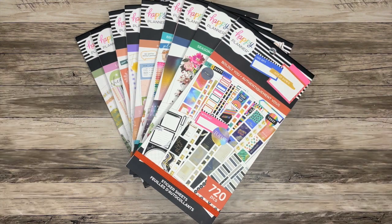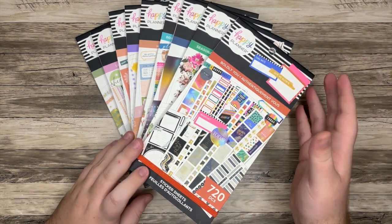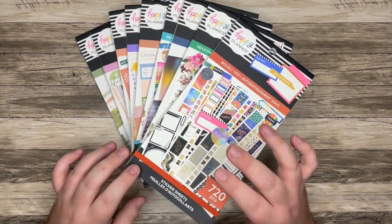Hello, everyone, and welcome back to my channel. I'm Christopher with Plan Your Truth, and in today's video, I'm super excited to do a flip through of all of these new sticker books. There is so much here to go through, so we really just need to dive in.